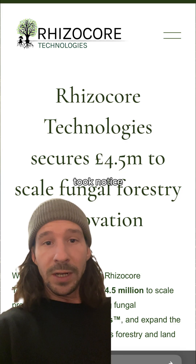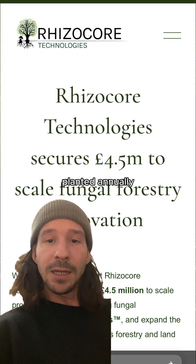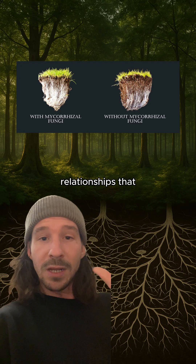Investors took notice — Rhizocore just raised £4.5 million and is expanding to North America, where 1.4 billion trees get planted annually. The beautiful part is that this is not high-tech engineering or genetic modification. It's just reconnecting the relationships that nature designed long ago.